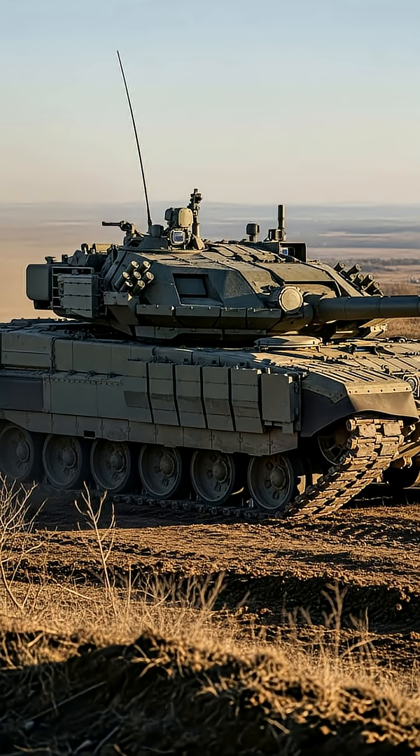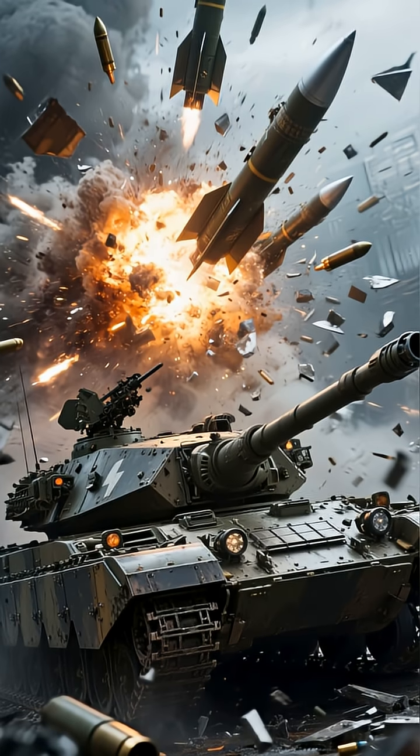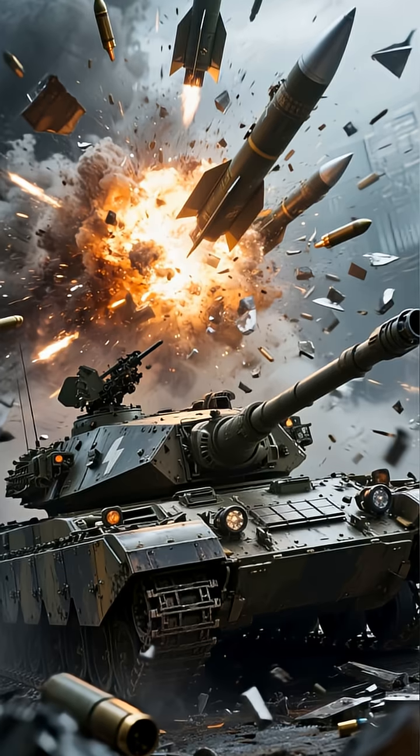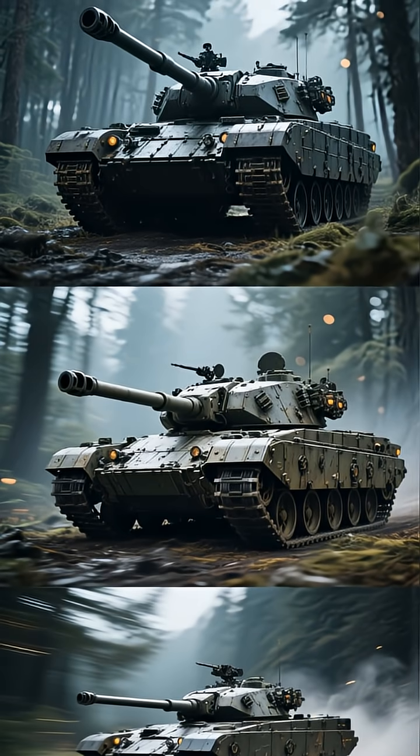Beneath the active protection lies the armor itself. The T-14 features brand-new Malachet dual explosive reactive armor and advanced composite materials, designed to stop modern armor-piercing rounds and tandem-charge warheads. The T-14 is one of the most protected tanks ever built.